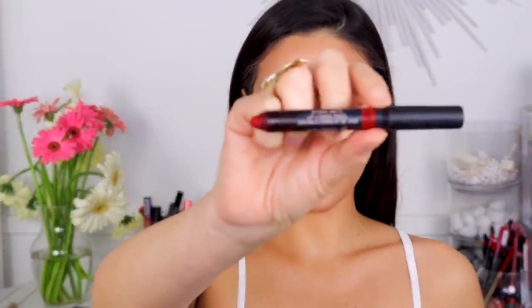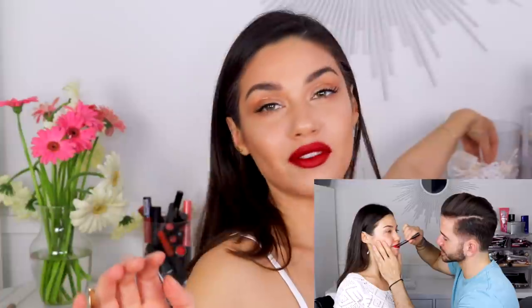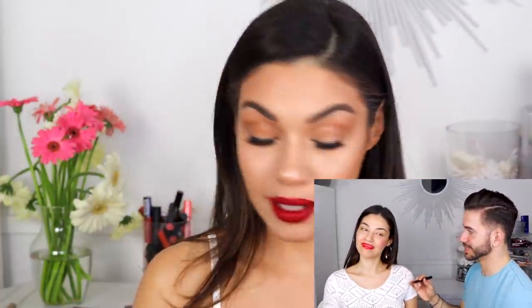For lip color, I'm using Nudestix Intense Matte Lip and Cheek Pencil in Royal. I feel like a matte is a lot more wearable for red rather than a glossy — so if you don't love a red lip, try a matte one and it might change your mind. This is super matte, but I love it. A little cleanup with a Q-tip and some concealer. I just remembered — if you haven't seen my 'boyfriend does my makeup' video I just posted with Alex, he attempted a red lip and it did not go well. My red lip was definitely better than his!